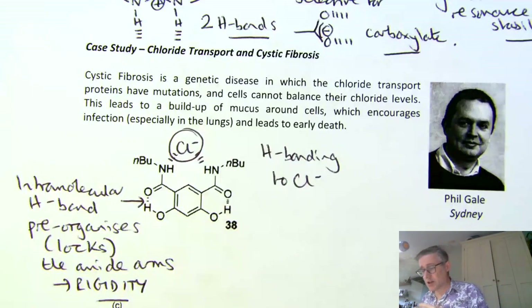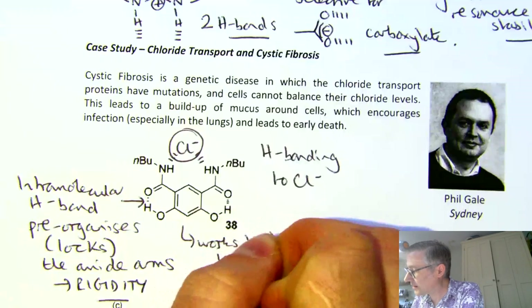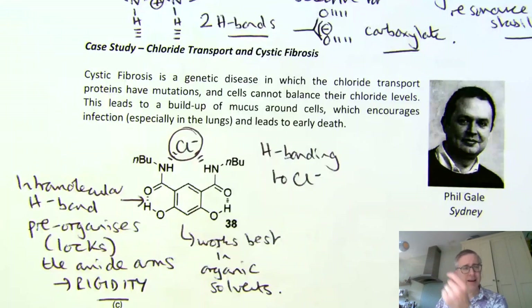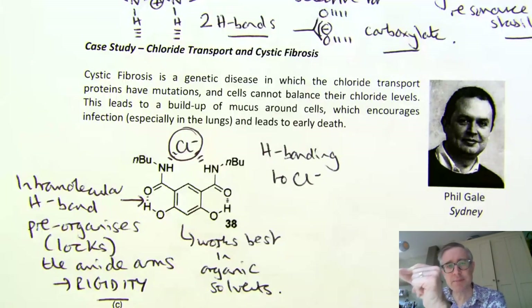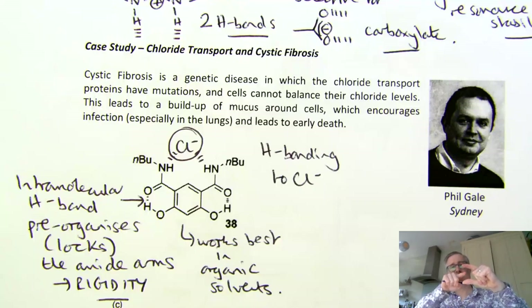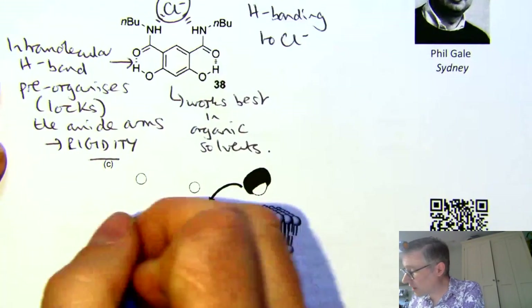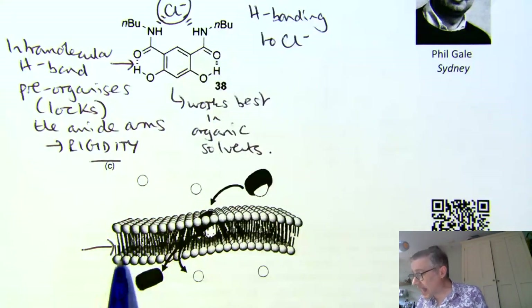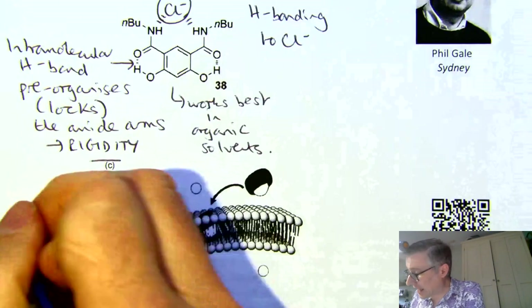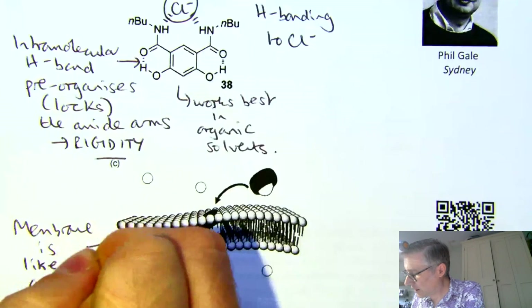This system is, of course, based on hydrogen bonds, so it works best in organic solvents. Now let's think about the application that Phil and his team are interested in — they want to transport chloride across a membrane. What is a membrane? Well, a membrane is an organic layer that sits between two aqueous compartments; it has an apolar interior. So a molecule pre-organised to bind chloride in an organic medium might be just what we need. Membranes have polar head groups and apolar tails; they stack together in bilayers, and the interior of the membrane is like an organic solvent.